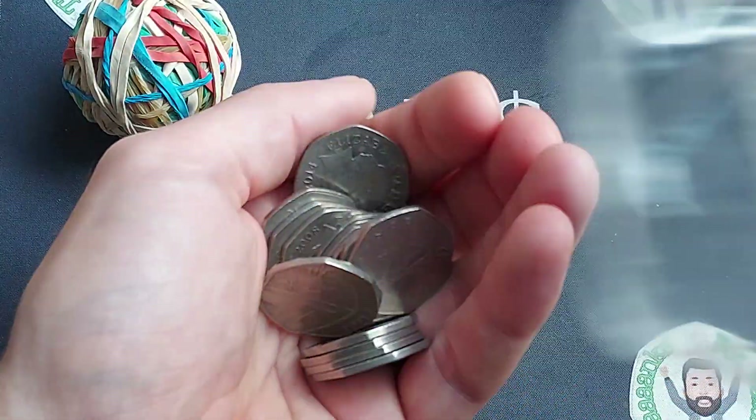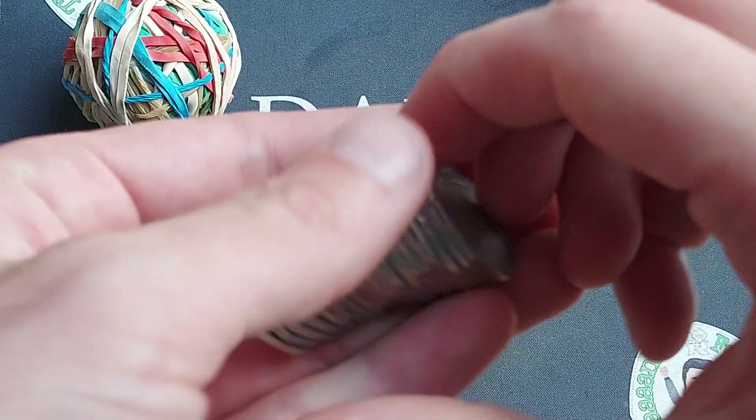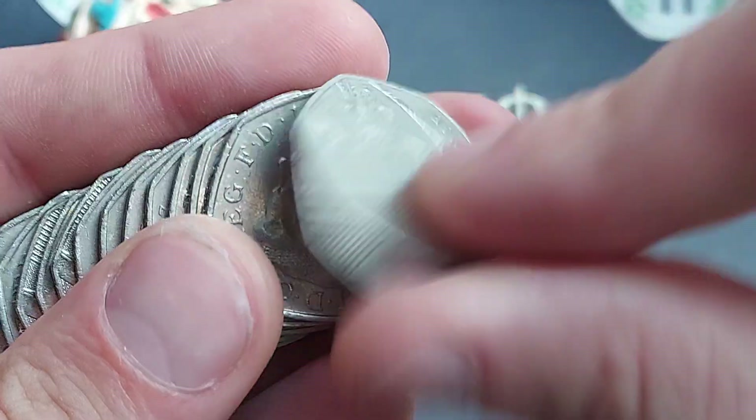Hi guys, Dan's Dollars here. We are back with one lucky bag on the channel — 10 pounds of 50p coins. For you night owls out there, let's get coin hunting and see if we can find any commemorative coins.